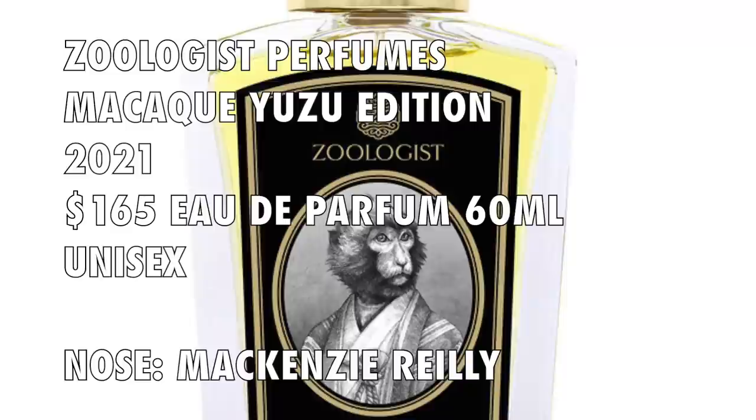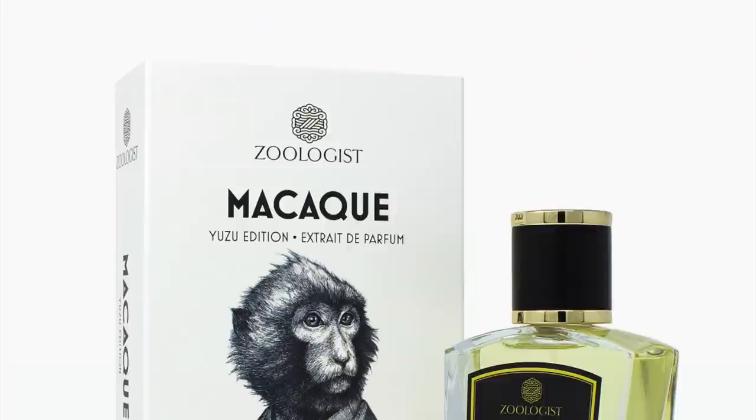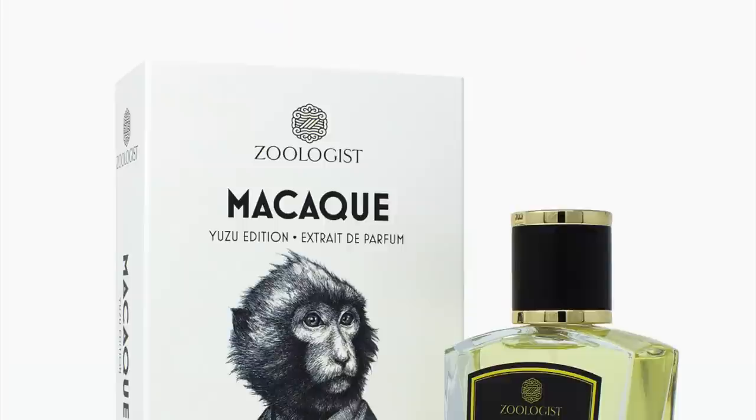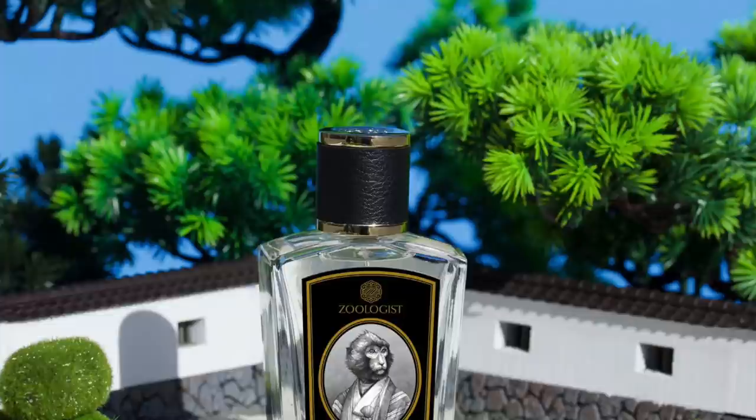I would call this a woody spicy or woody citrus fragrance — you experience the woods, the citruses, and the spices. Mackenzie Riley is a perfumer I haven't had much experience with, but I think she did a really great job here. It smells great, and it's the contrasts that are really appealing — I wouldn't think of citruses and a smoky incense working together, but it really does work.